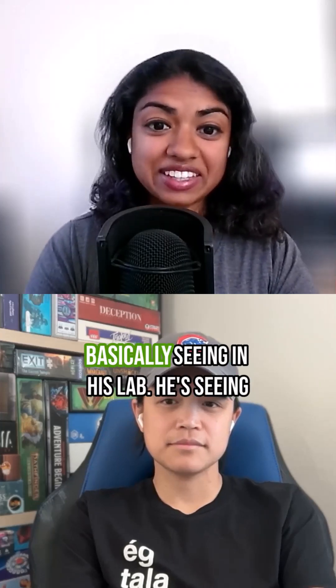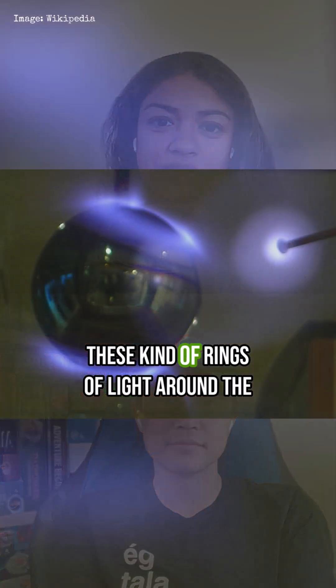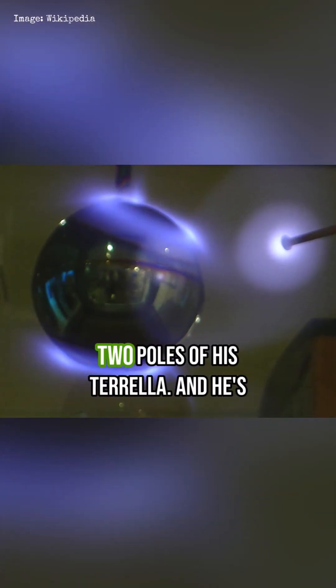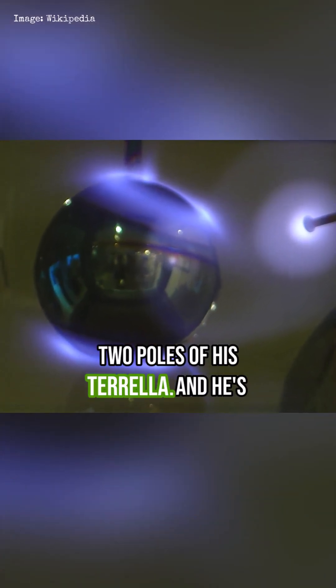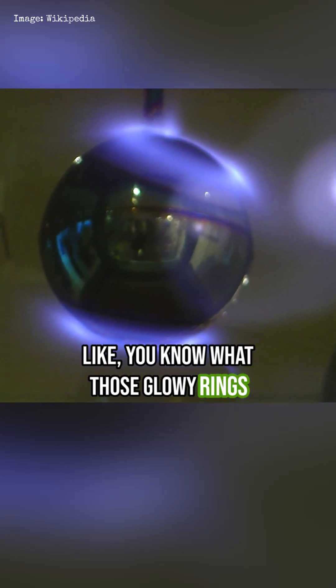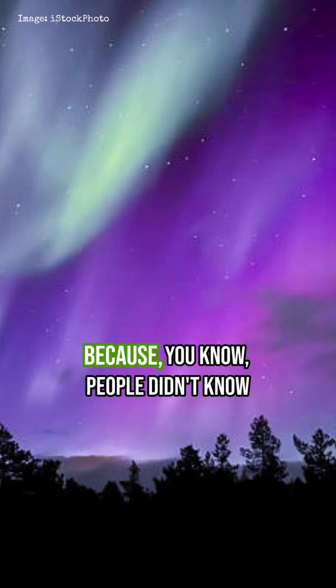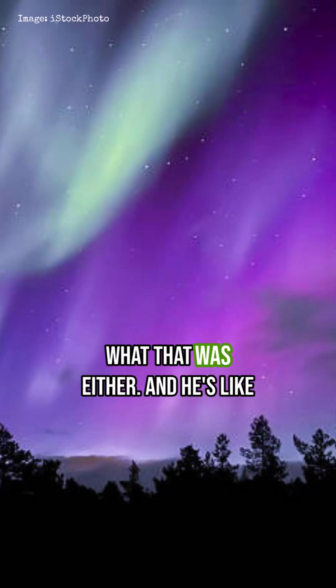This is what Christian is basically seeing in his lab. He's seeing these rings of light around the two poles of his terrella. And he's like, you know what those glowy rings look like? A lot like the Aurora Borealis, because people didn't know what that was either.